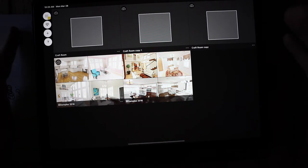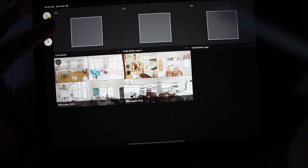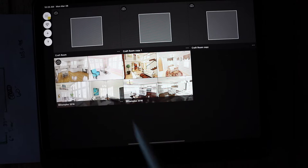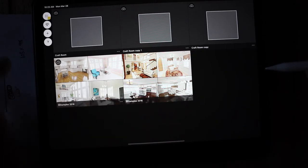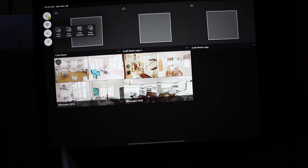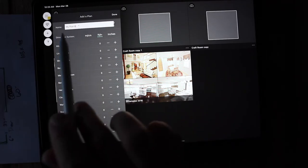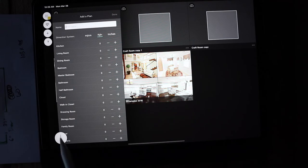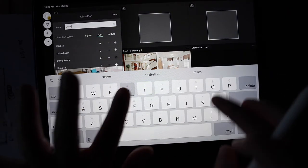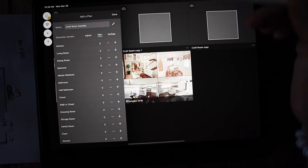When you get to the main screen you'll notice I have three blank things up here — craft room, craft room copy one, craft room copy — these are ones I've been working on. Down here are some samples. When you first open it you'll just have these two sample boxes. You're going to hit the little plus right here, go to New Plan, and in this new plan you name your plan — I'm going to call mine 'craft room example.'